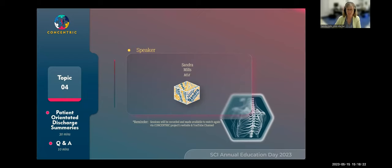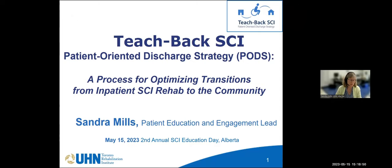Hello, everybody. It's a pleasure to be here. Thank you very much for having me. I want to thank Rebecca and the organizing committee for the invitation to speak with you today. It's a pleasure to chat with all of my colleagues in Alberta from Ontario. I hope that you guys have had a wonderful day today. I was just listening into that last conversation about FES, and it's fantastic.